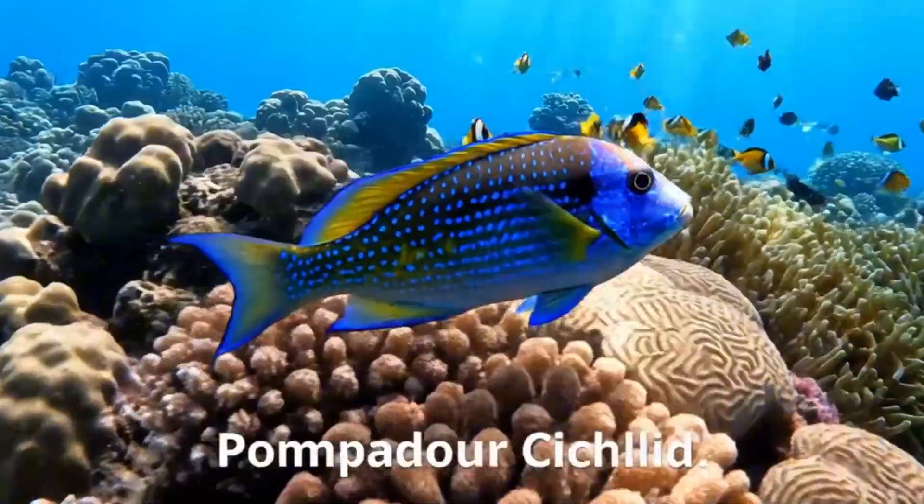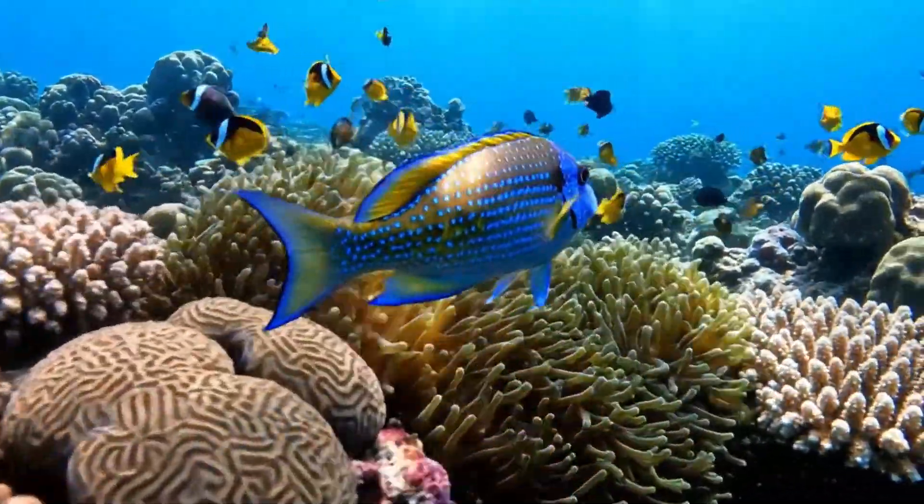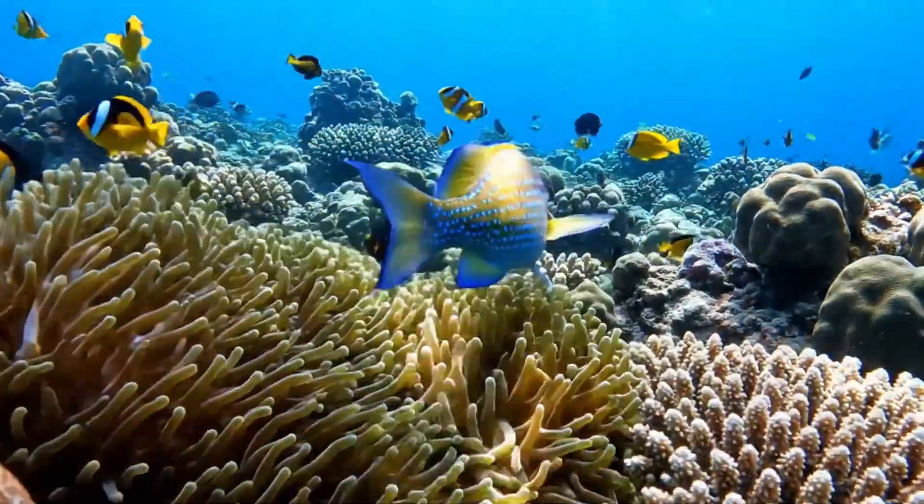Meet the pompadour cichlid. It has blue and yellow colors, swimming in the coral reefs of the Indo-Pacific.